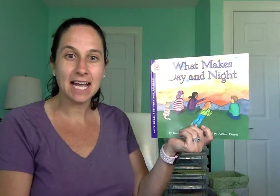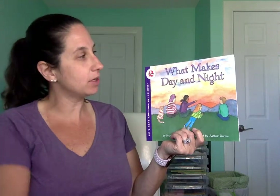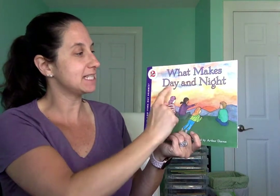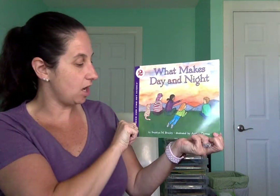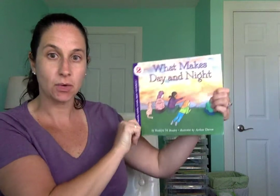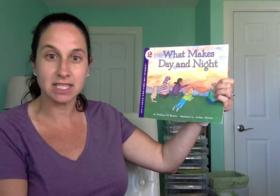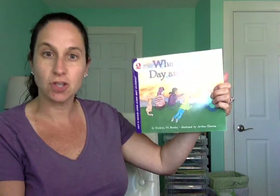Hi friends, it is time for a story. Today the title of our book is What Makes Day and Night? The author is Franklin M. Branley. He writes the words in the book. The illustrator is Arthur Duros, and he drew the pictures inside of our book.